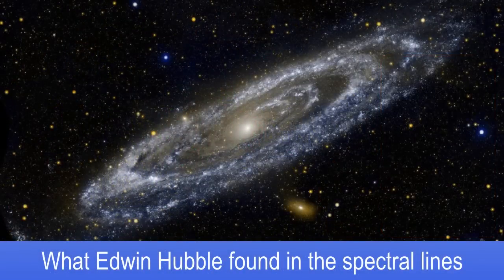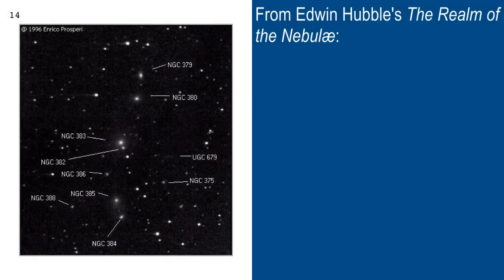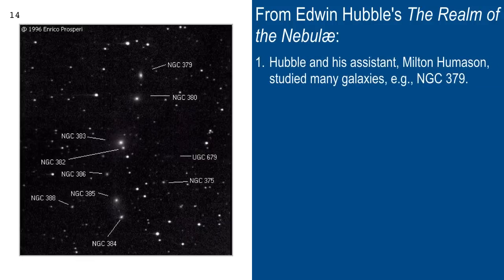Now I want to cover what Edward Hubble found in the spectral lines of the galaxies he looked at. He was looking at galaxies about 100 years ago, around the 1920s, 30s, and 40s. He looked at a lot of galaxies and found a pattern in the spectral lines. Here's a star field — actually a galactic field. Everything labeled NGC is actually a galaxy. One galaxy he studied was NGC 379 in the constellation Pisces, about 195.5 million light years away.